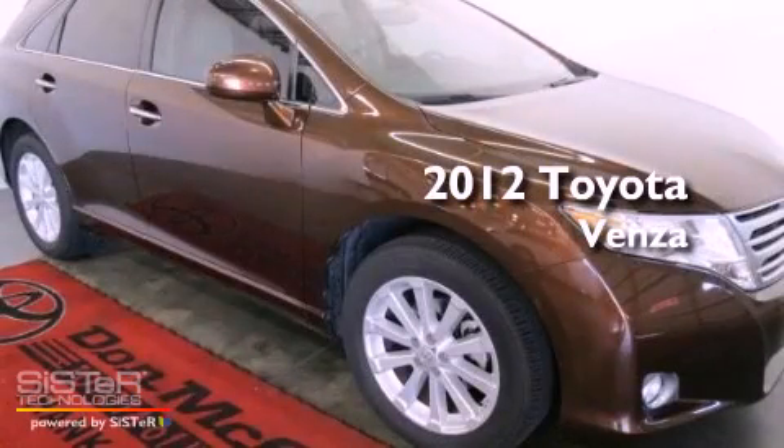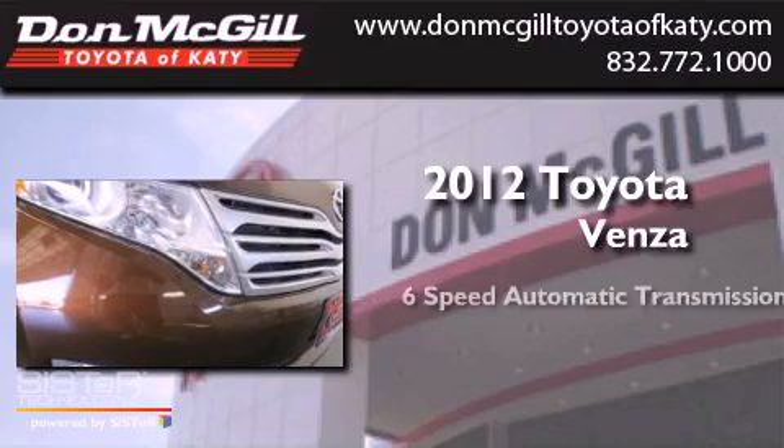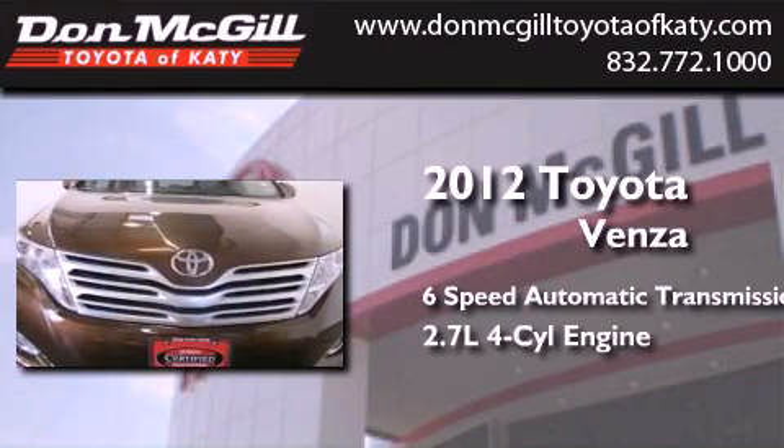This is a certified pre-owned 2012 Toyota Venza. This crossover has a 6-speed automatic transmission and an inline 4-cylinder engine.